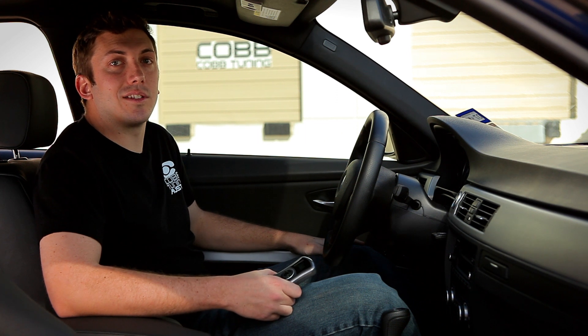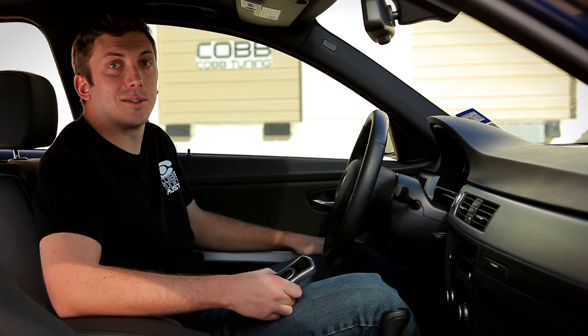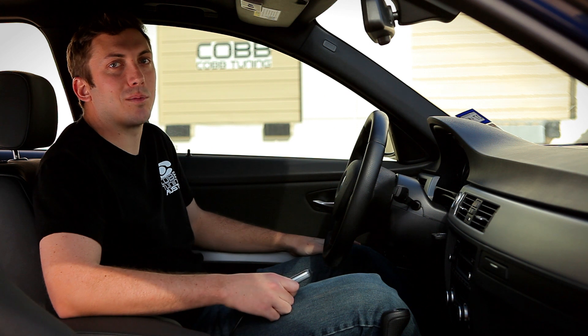We recommend starting out with the coils. By swapping them out first, you could save some money by not replacing good spark plugs. Then, if the problem persists, you just replace the spark plugs.